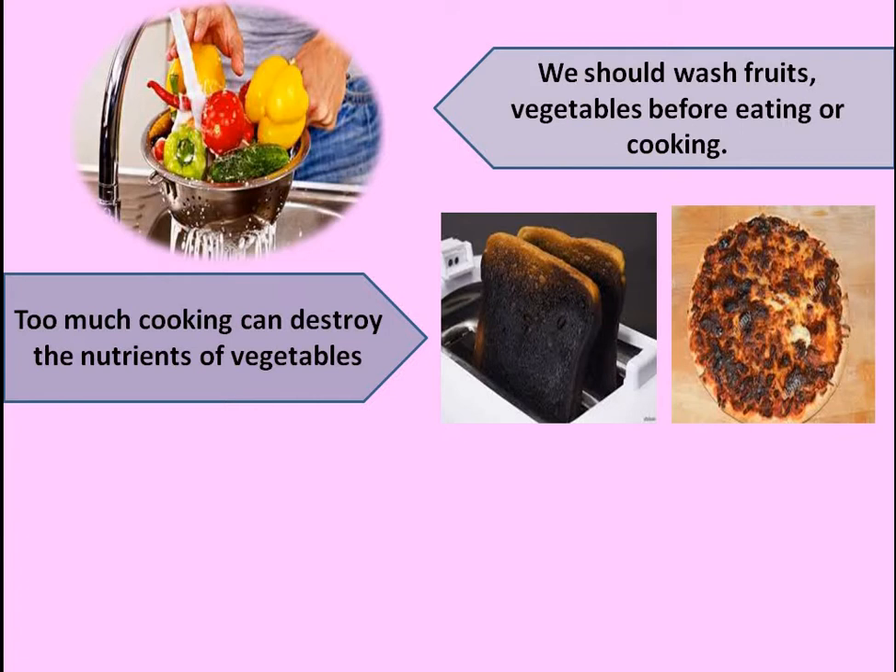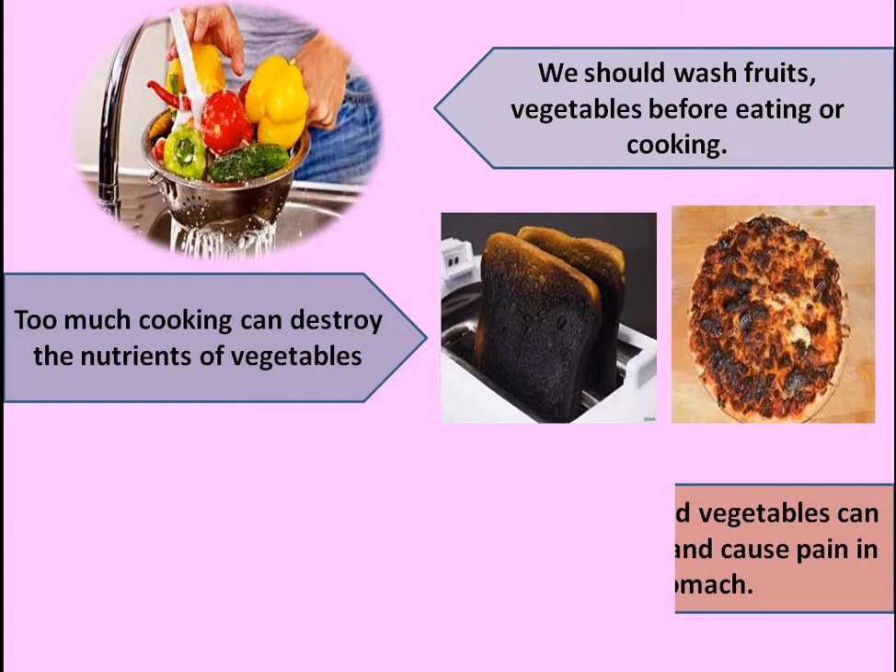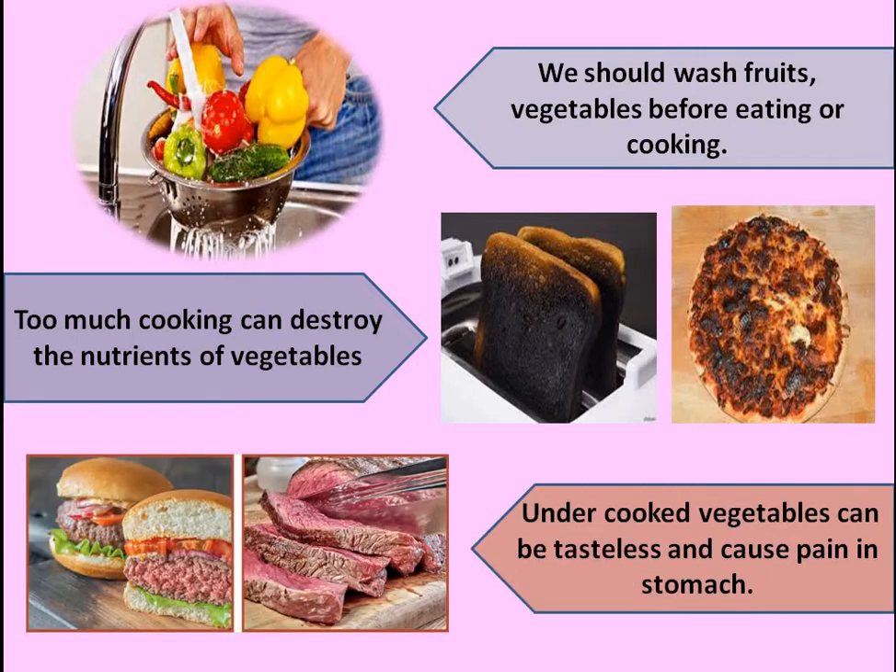Too much cooking can also destroy the nutrients of food. You can see a burnt toast or a burnt pizza — if you cook the food for a long time, the nutrients of the food can be destroyed. But if the food is left undercooked and not cooked properly, it will taste tasteless and it can cause pain in the stomach.